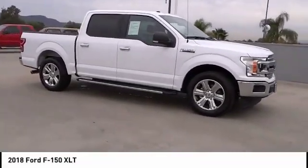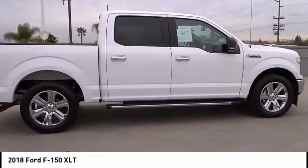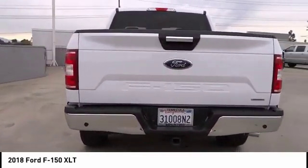Take a ride in the 2018 F-150. A Ford F-150 knows how to handle any situation. It's built to follow orders, no whining, and is priced below $50,000.